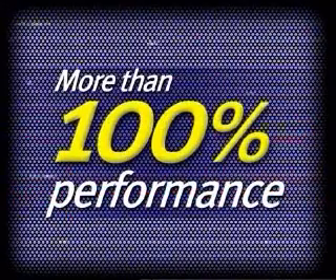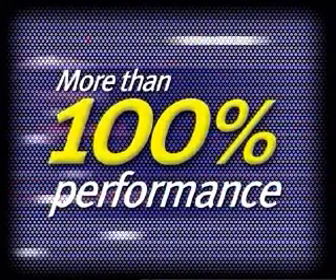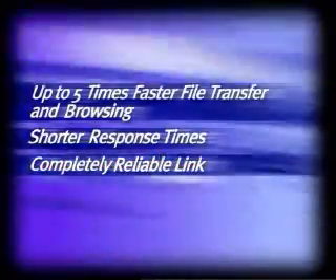And the job is done in just three trips — more than 100% performance enhancement. No matter what kind of network you are running on, improve your performance with NetGain: up to five times faster file transfer and browsing, shorter response times, and a completely reliable link.